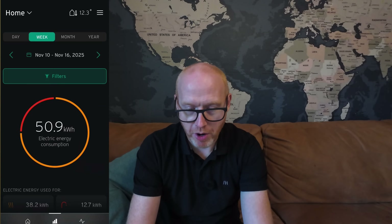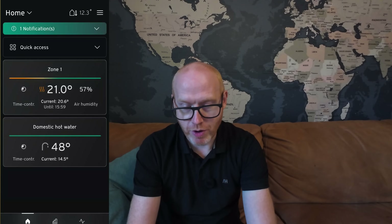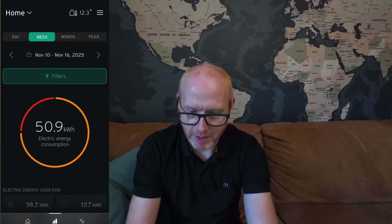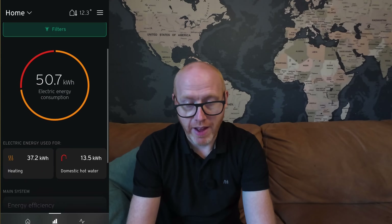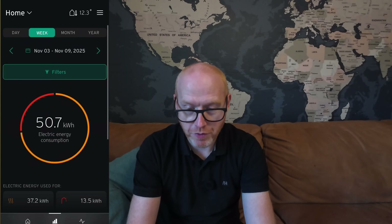If we look at the week prior to it, we only used 50.9 kilowatt hours at a COP of 4.34. And the week before that, 50.7 kilowatt hours of electricity consumed, a COP of 4.24.